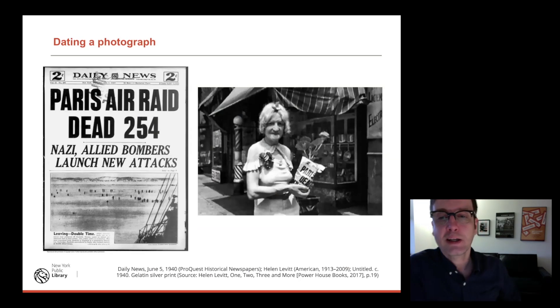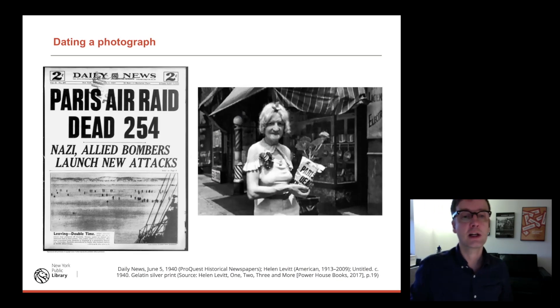Here's another simple example: they wanted to date a photograph. That was relatively easy. I needed to find a newspaper with the headline 'Paris Dead' — some keyword searching, and I pulled up the Daily News, June 5th, 1940. So they were able to date a photograph taken by Helen Levitt.